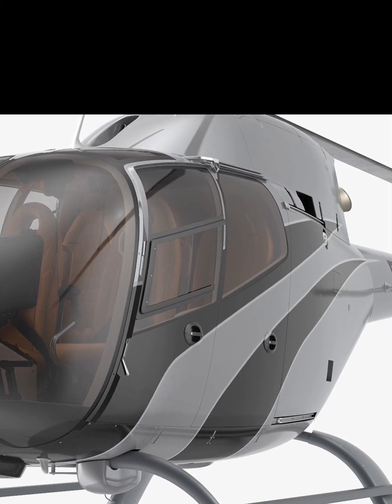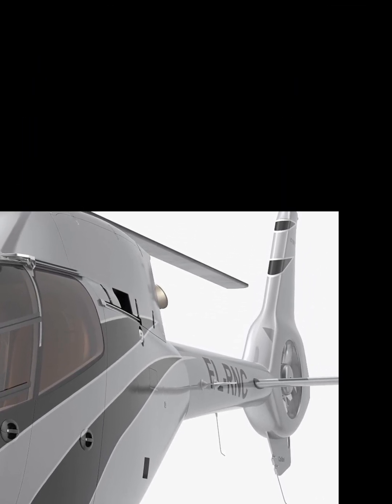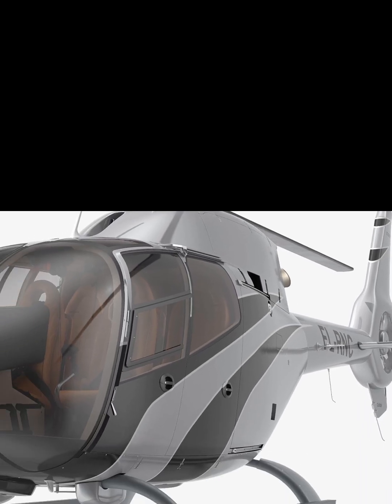Powered by next-generation twin engines, the H-135 offers outstanding climb performance, impressive range, and reliable operation even in extreme conditions.